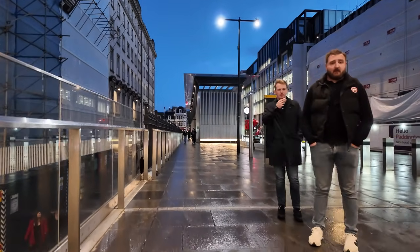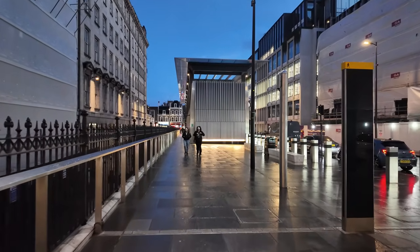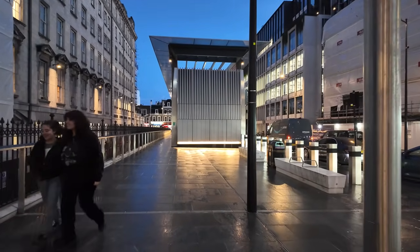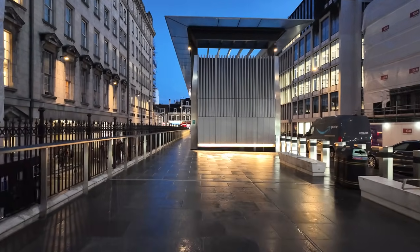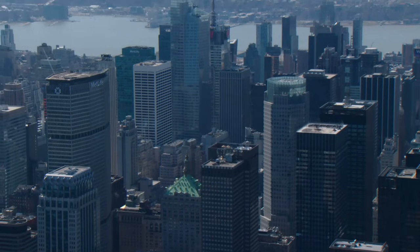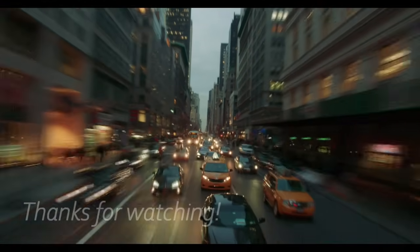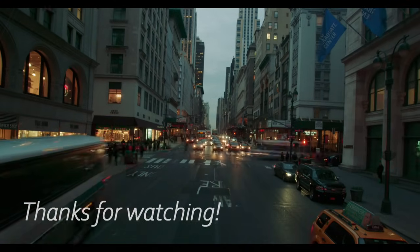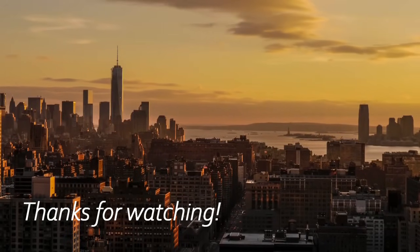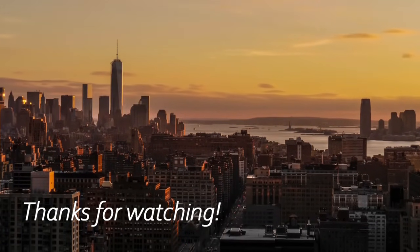All right everyone, I hope you enjoyed that ride on the London Tube. Hit that like button, subscribe, and I'll see you next time. Bye everyone, take care.